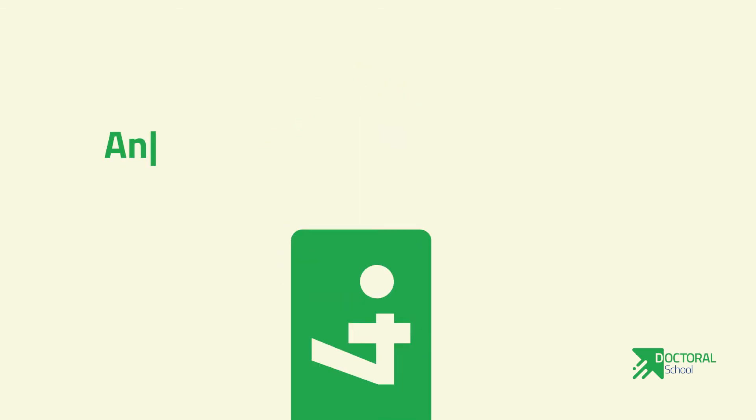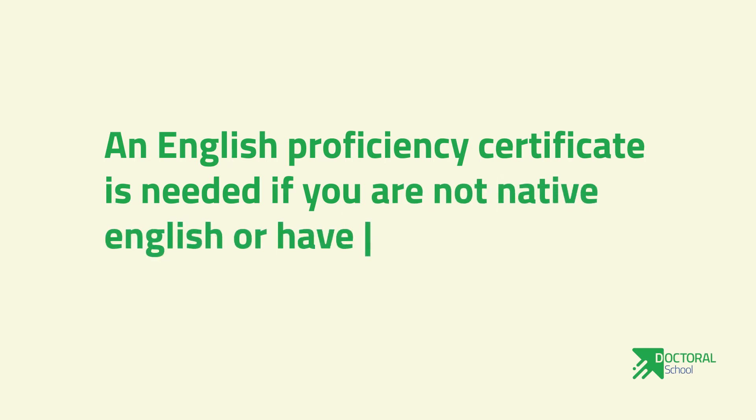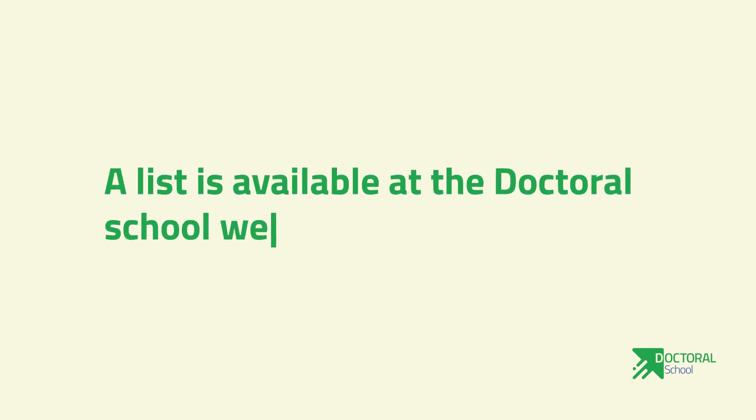Number four: an English proficiency certificate is needed if you are not a native English speaker or have not graduated in an English-speaking country. A list is available at the doctoral school website.